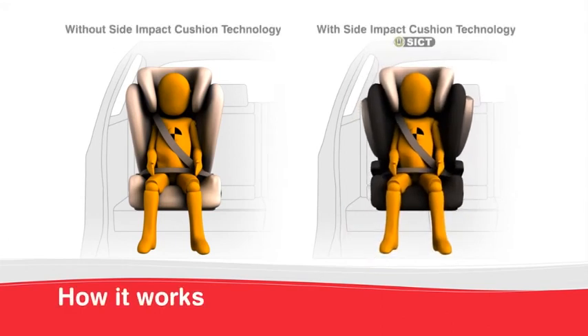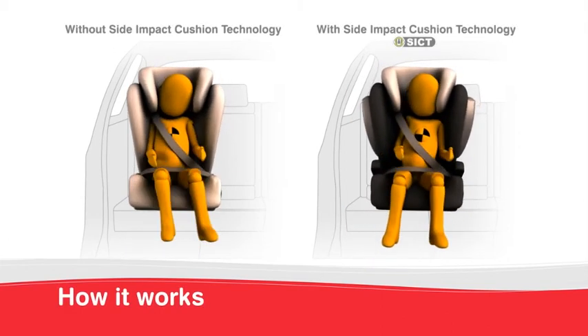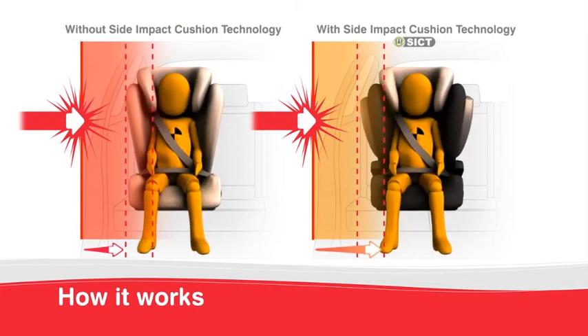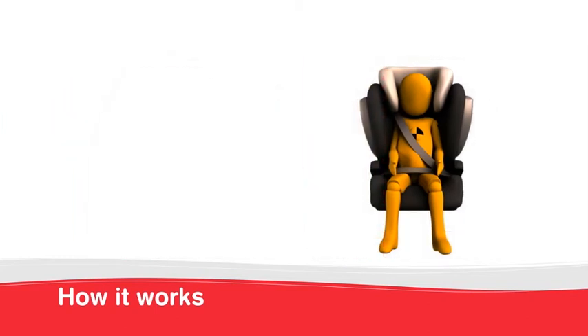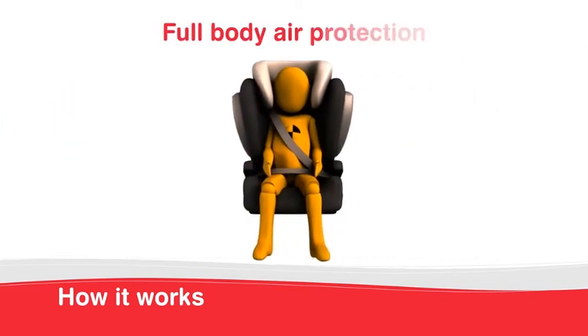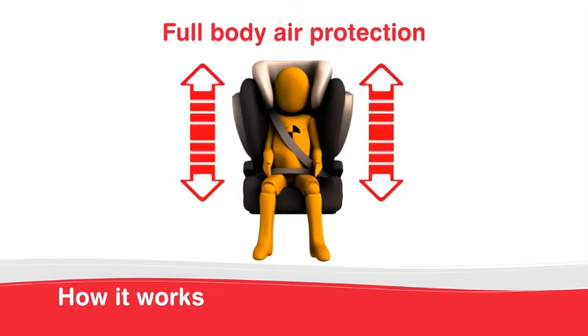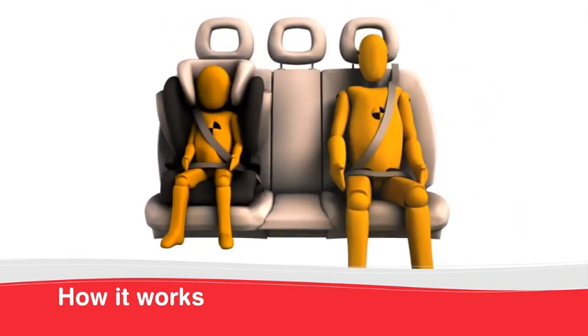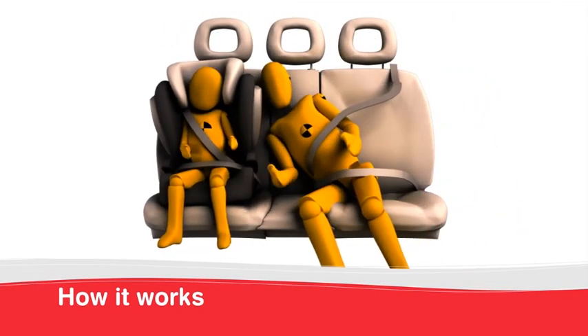The air-filled energy management cushions absorb the forces of a side collision before they reach your child, resulting in fewer head, neck and torso injuries. The energy-absorbing surface area along the full length of the seat protects your child's head, neck and torso. The adjacent passengers benefit from a softer, protective surface in a side collision.